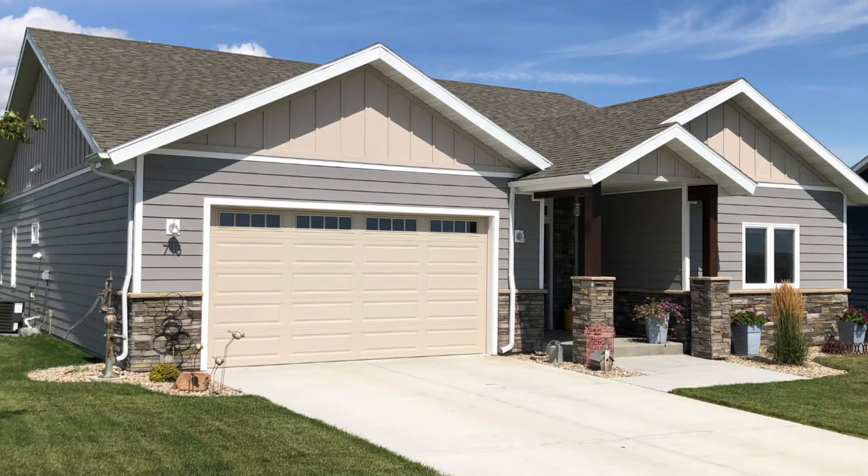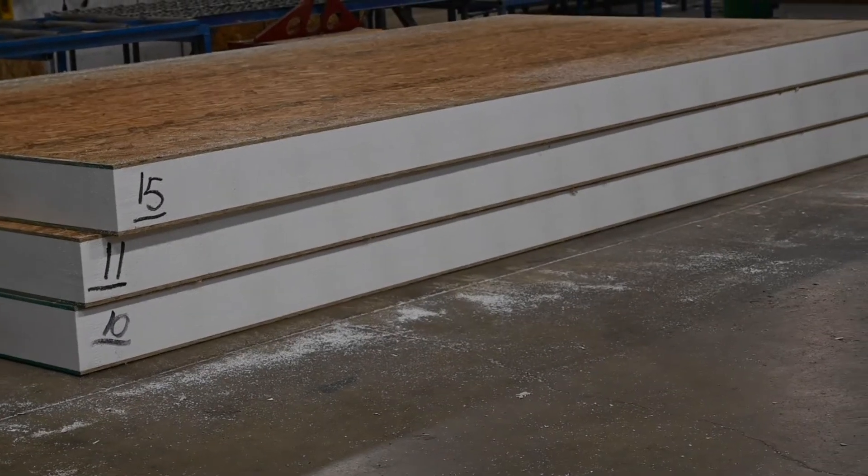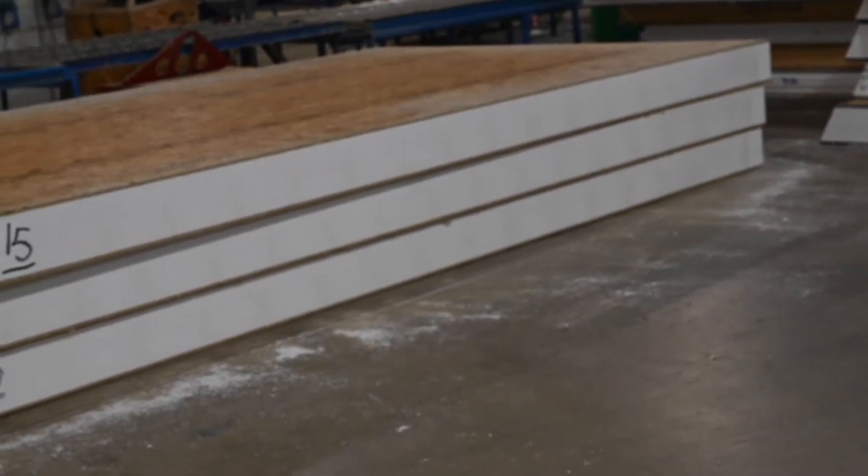You'll be able to achieve a near airtight building envelope, which is fundamental for reducing energy consumption because of the solid insulation through each panel. This results in a lifetime of savings for your clients.